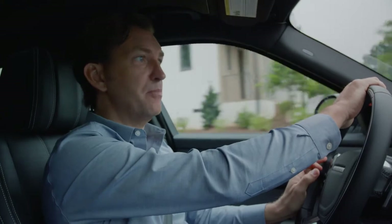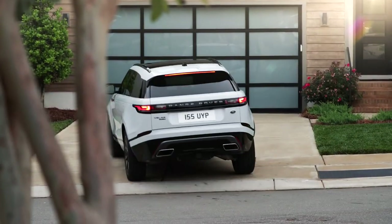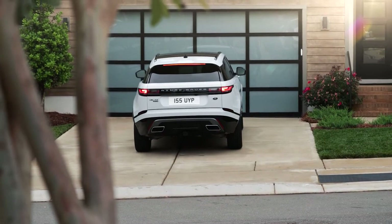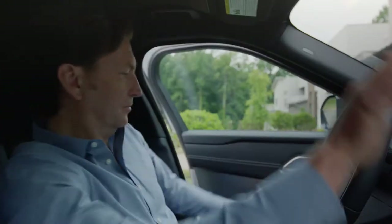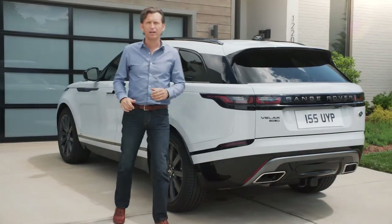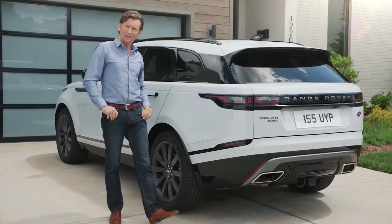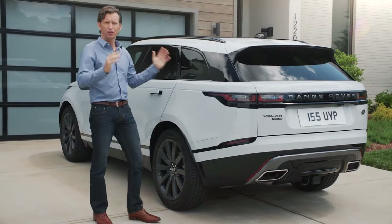I really feel like the Velar and I have been through a bit of an adventure today, really seeing what this new vehicle can do out on the open roads. But now back home, as I step out of the Range Rover Velar after what has been a most rewarding and exhilarating drive, I'm struck by its handsome good looks.